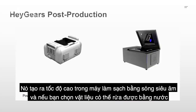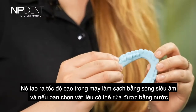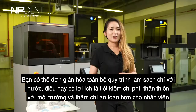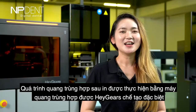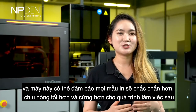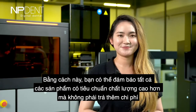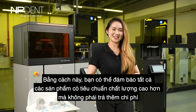We also provide cleaning and post-curing machines to support all these materials. The ultrasonic cleaner achieves high-speed cleaning, and if you choose water washable materials, you can simplify the entire cleaning process with only water — making it cost-efficient, environmentally friendly, and safer for employees. The Hey Gears post-curing machine ensures every print becomes more solid, harder, and tougher for the following workflow, ensuring all products meet a higher standard of quality without extra cost.